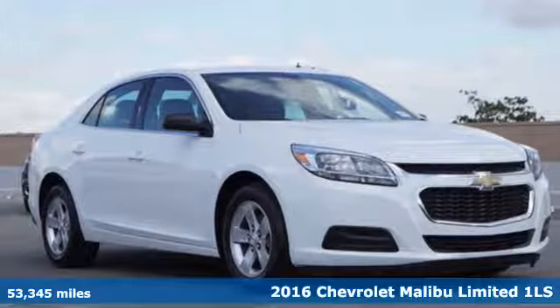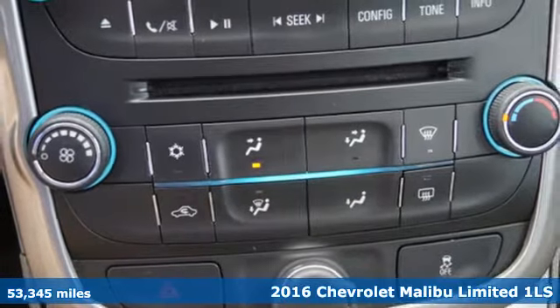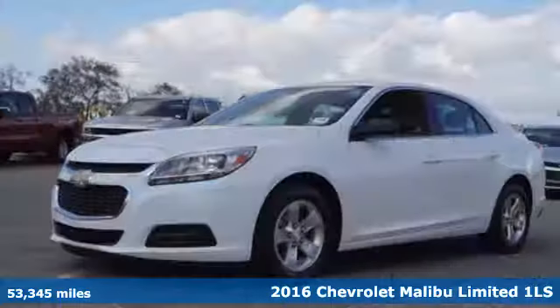Here's a 2016 Chevrolet Malibu Limited. Safety, efficiency and presence. This is the mid-sized with more.